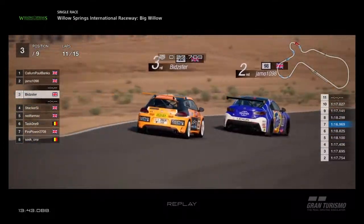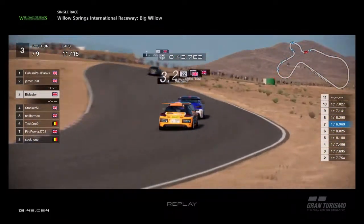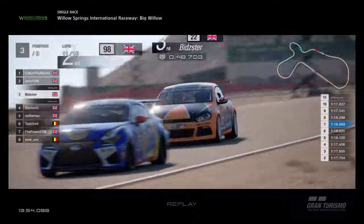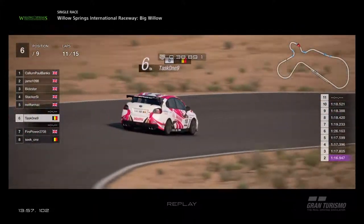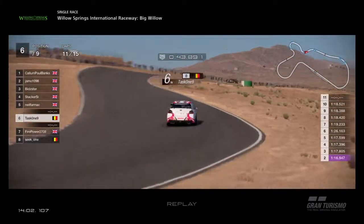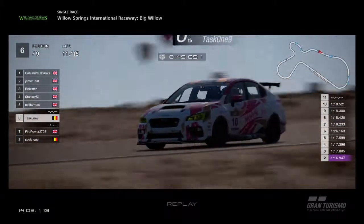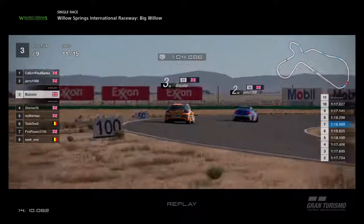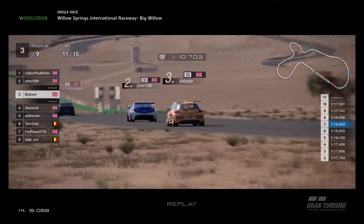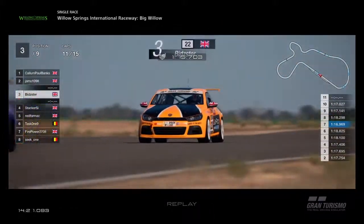They are getting closer and closer to Callum in front. Still no cigar just yet. Bidster gets in the draft of that Lexus but can't pass it on the straight. Task 1 with the fastest lap of the race — you can see on screen, on lap 2, a 1:16.9. Task 1 gets the extra point for fastest lap. There's an extra point for pole position in race 1, and an extra point for fastest lap in all three races. Those four extra points could mean the difference between champion and not champion at the end of the season.